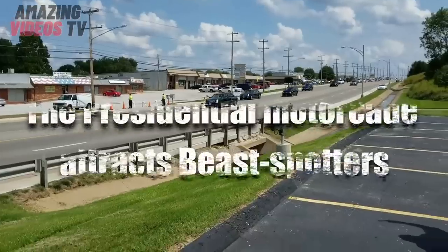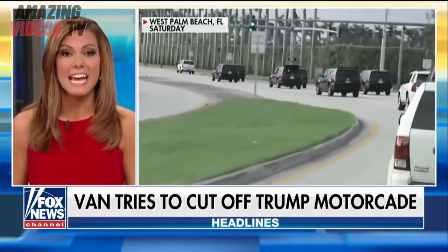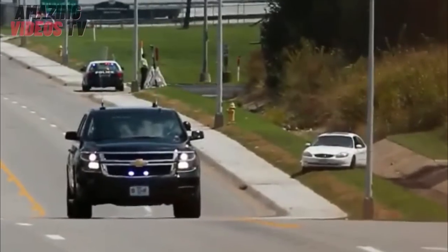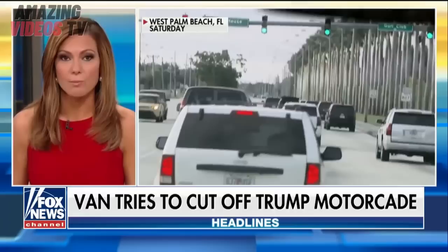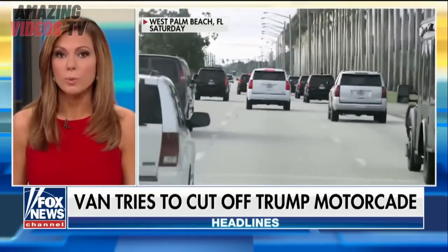Number 6: The Presidential Motorcade Attracts Beast Spotters. In 2017, a car appeared to be attempting to ram former President Trump's Beast in Missouri, speeding out of the woods just as the motorcade passed. Beast Spotters — yes, such people do exist — filmed the whole ordeal on their smartphones. But officials said the incident was simply the result of a car with faulty brakes.